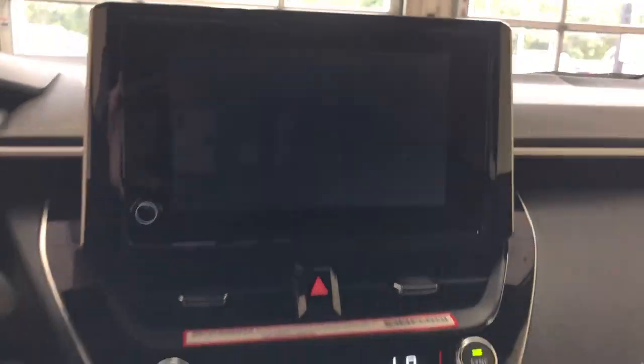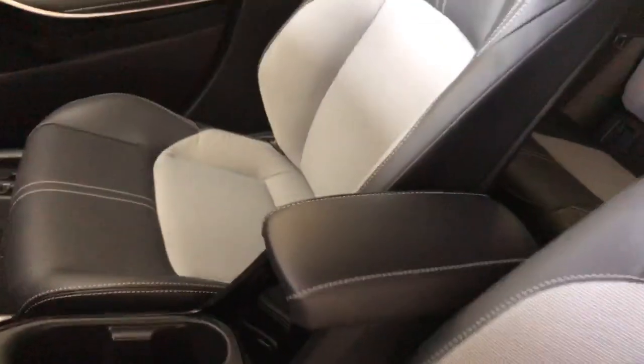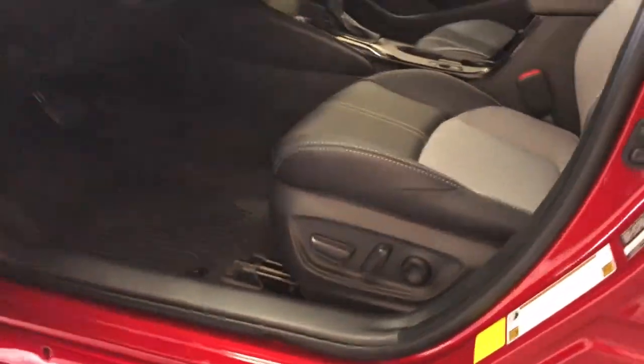These are just some of the great options this vehicle comes with: pre-collision system, lane departure warning, keyless entry, navigation system, lane keeping assist, adaptive cruise control, premium sound system, satellite radio, fog lamps, and keyless start.